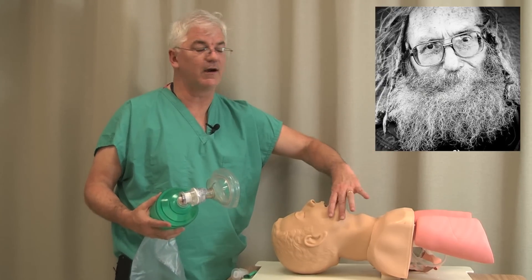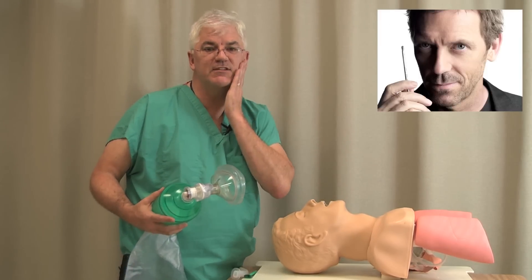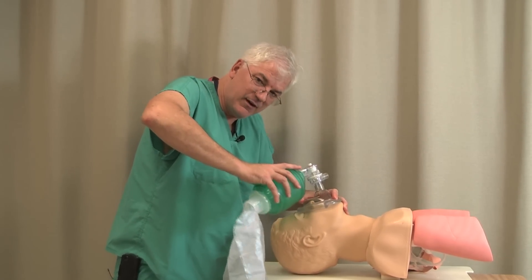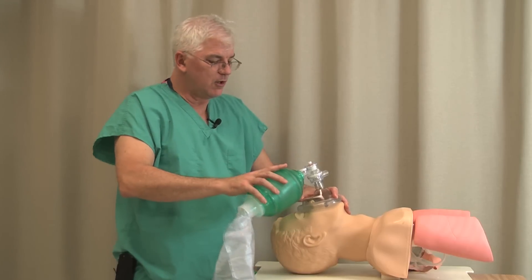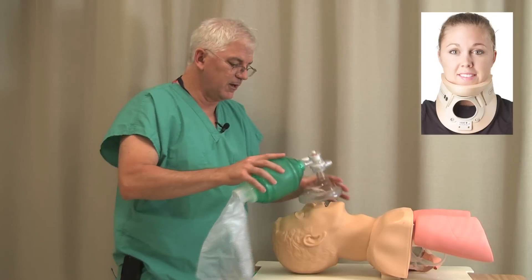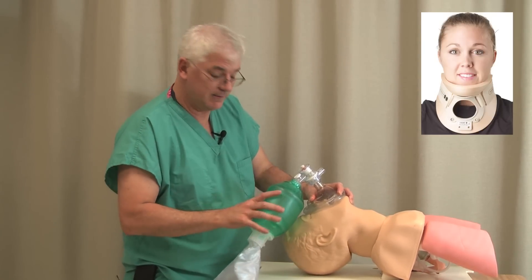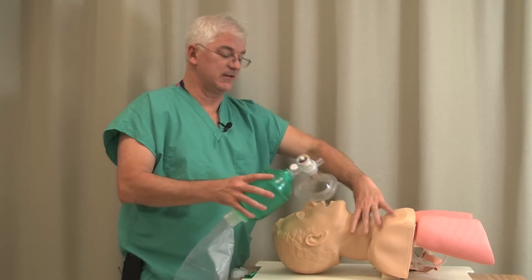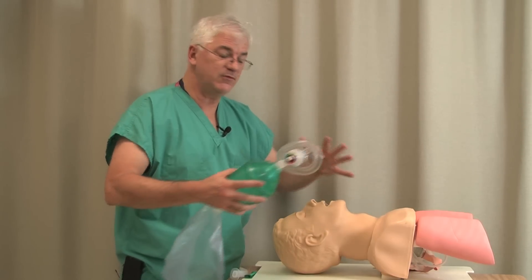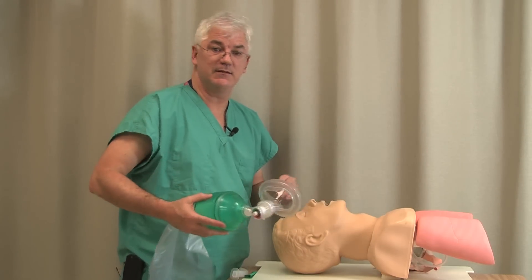Beards in particular are a real problem. If someone has a big beard, a big mustache, or even stubble, it can make it really hard to get a seal. You also want to see if someone has a fixed neck or if they're in a neck collar or something that would prevent you from extending their head to get a nice mask fit. If someone has an unstable neck or they're in a collar, you can't do that. So you have to do a history and physical focusing on not just intubating, but how you're going to mask the person.